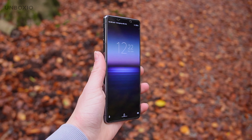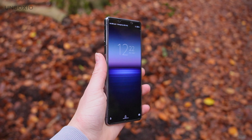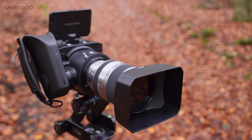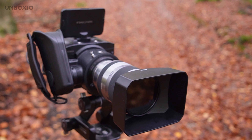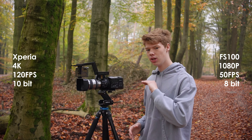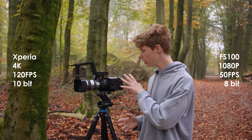When we look at the specs on paper, the Sony Xperia destroys this cinema camera. It can shoot in 4K, 10-bit at 120fps. 10-bit means you have more color range compared to 8-bit, which this older cinema camera shoots in. It also only shoots full HD instead of 4K, and is limited to 50fps, so you are restricted in both frame rates and resolution.